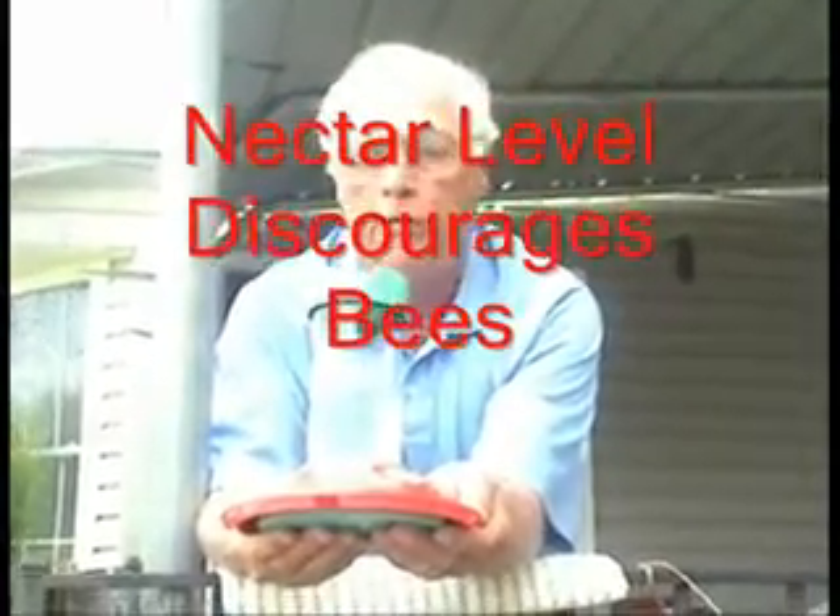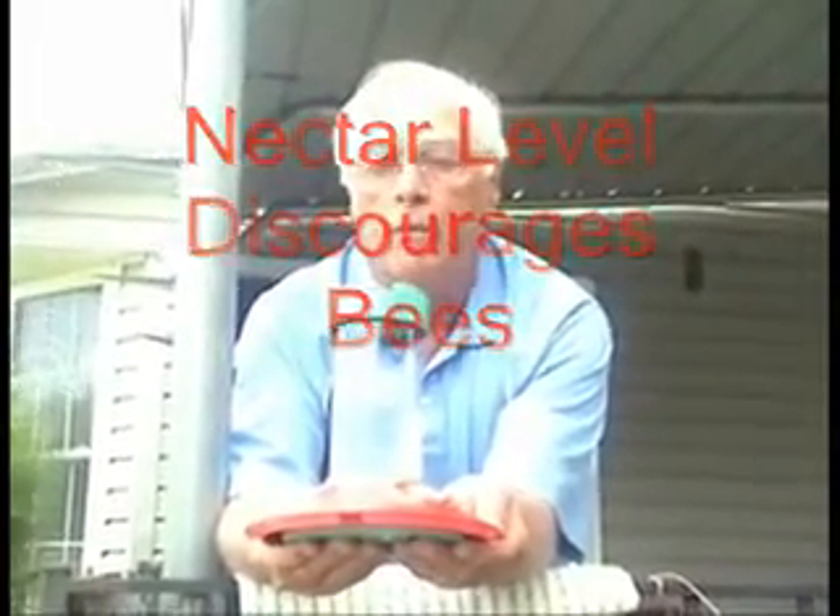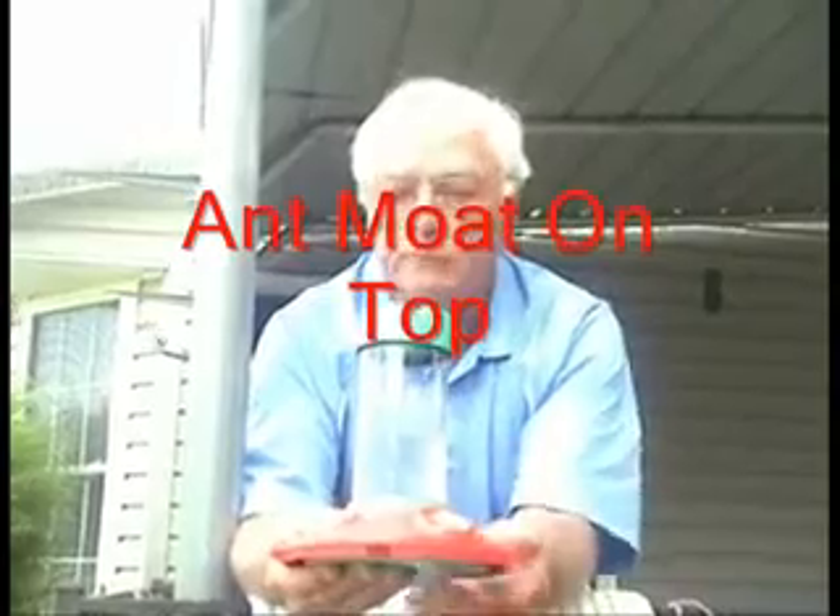Now my feeder, as you can see here, comes in three parts and it's dishwasher safe. The nectar level in this feeder is 20 millimeters below the petal you see on the feeder, which discourages bee activity. For ant activity, you put an ant moat — a little cup that hooks to the top of the feeder — and ants won't cross water. This way you can deter both ants and bees or other insects.